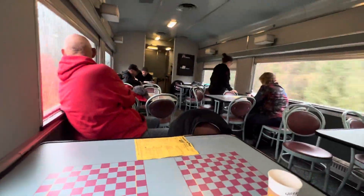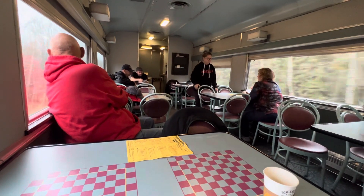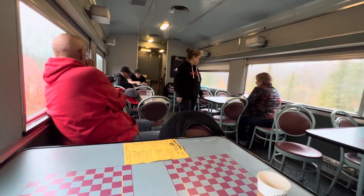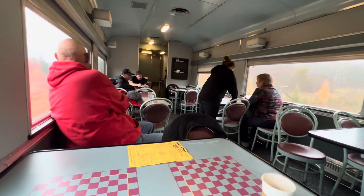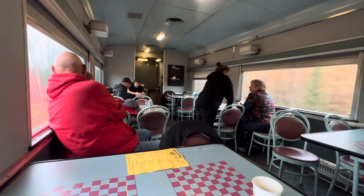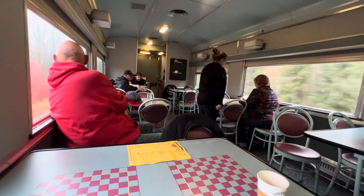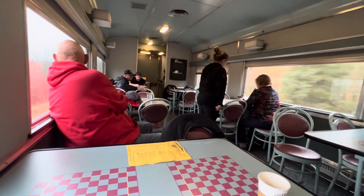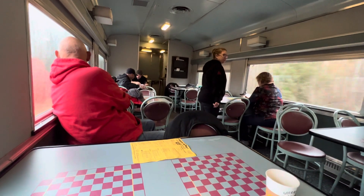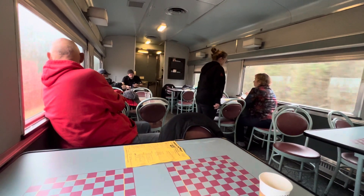We have a look at the ground level of our Skyline Dome car. We have two diesel locomotives — Diesel Division, General Motors Limited, London, Ontario Plant, slash Electromotive Division, General Motors Corporation, McCook, Illinois — F40PH-2D diesel electric locomotives.